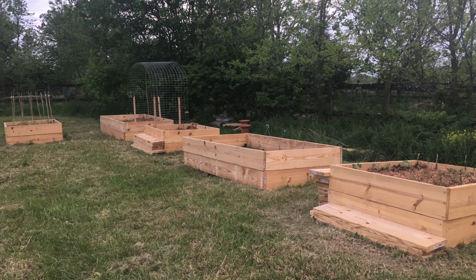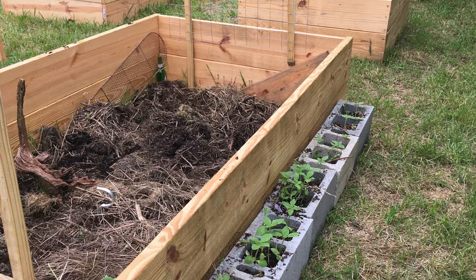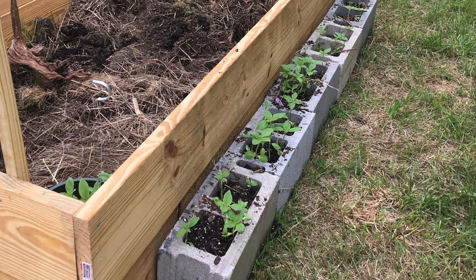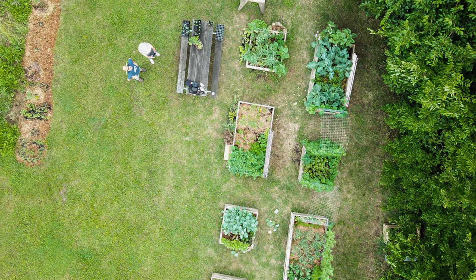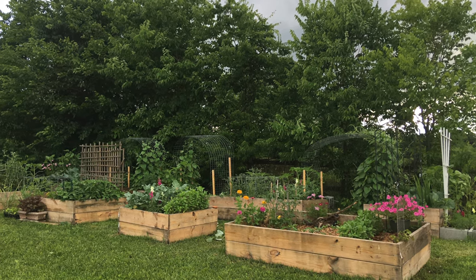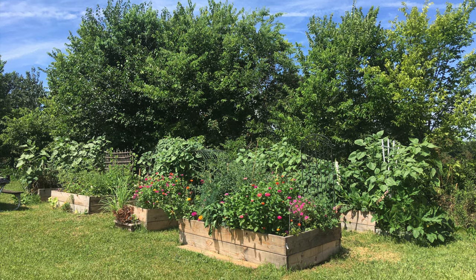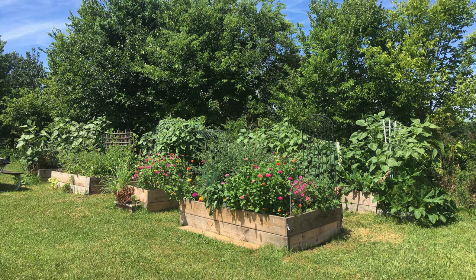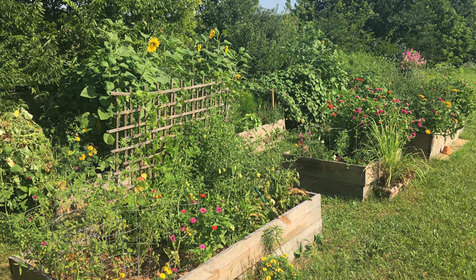We've done raised beds before — one season in Kentucky we did a big raised bed garden, and there are pros and cons. The big con would be the initial cost of all the wood and dirt you'd need. This market-style garden still costs money to start, but not as much. So if you have wood and access to good dirt for not a lot of money, then raised beds would probably be ideal.